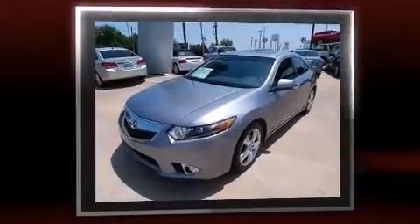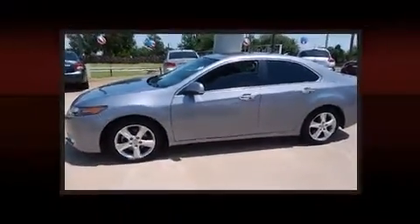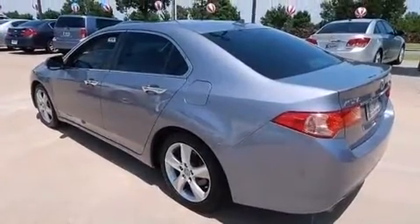All of the premium features expected of an Acura are offered, including leather upholstery, a power seat, heated seats, turn signal indicator mirrors, and remote keyless entry.